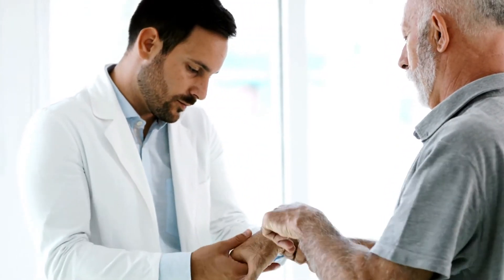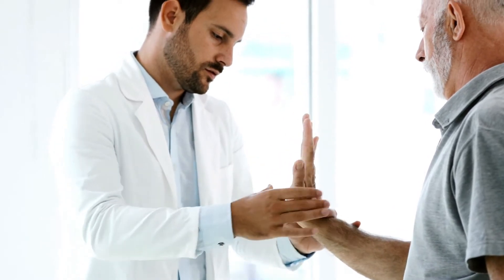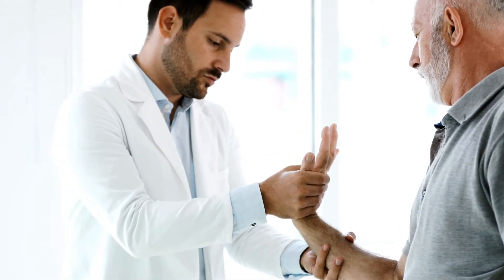Importance of wearing hand gloves — it's more important than you think. The accompanying is a rundown of gloves and their fitting application, as per the National Safety Council.